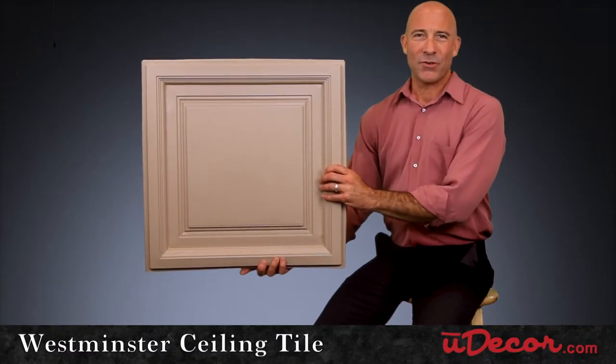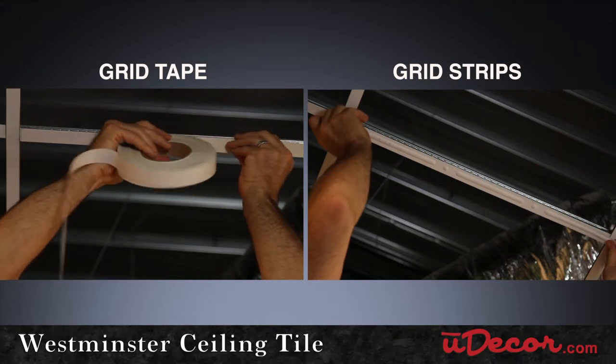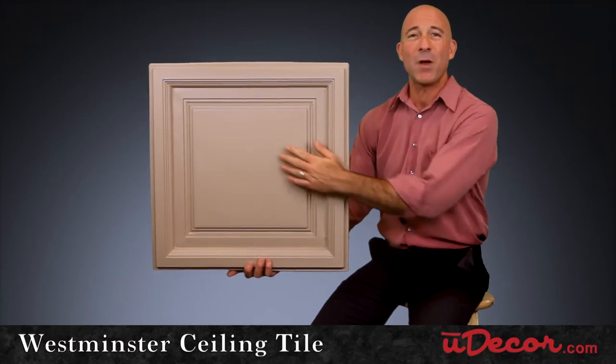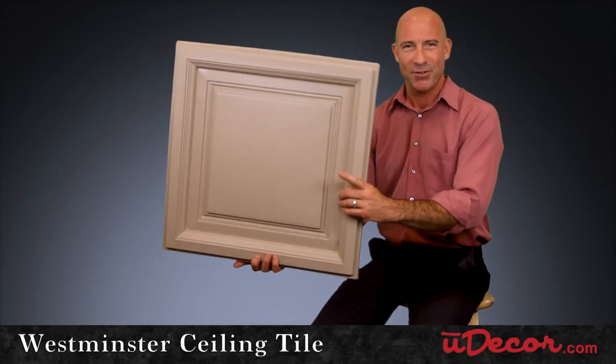Finally, a big part of your ceiling design is the grid itself, so jazz it up with grid tape or grid strips, choosing a complementary color to your main tiles — in this case the Westminster — transforming your ceiling from forgettable to fabulous.